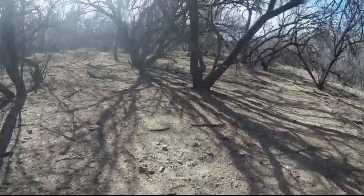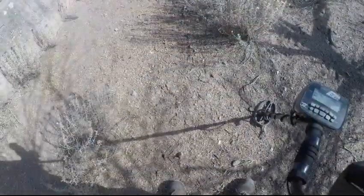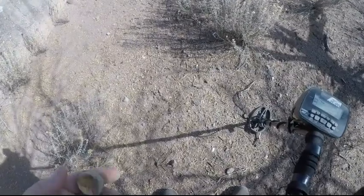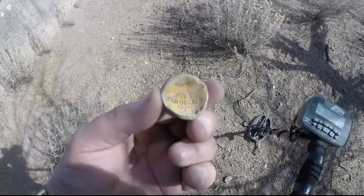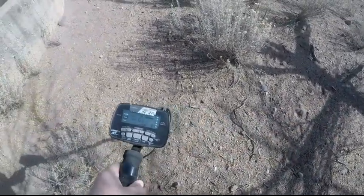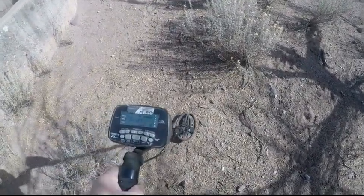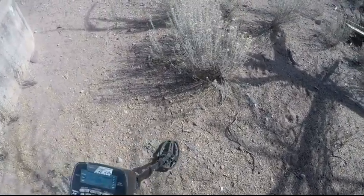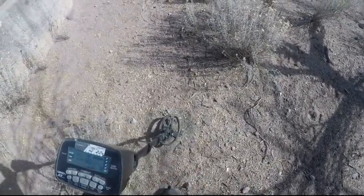It's about 11 o'clock, so we'll give it a try. I've been out here about 25 minutes. Got a pretty good signal. I did find this old Quaker brand cap — that was a pretty good signal. But I think this one is a little bit better. A lot of iron in the ground still though. It's still kind of choppy. I'll dig it and let you know what it is.